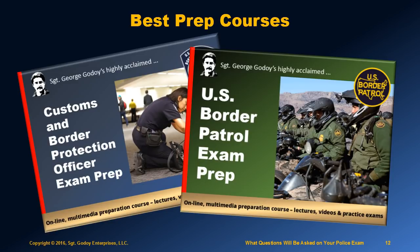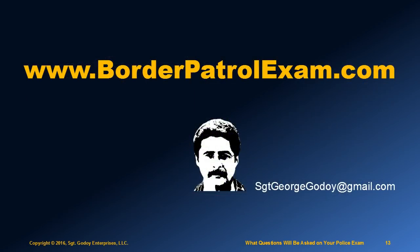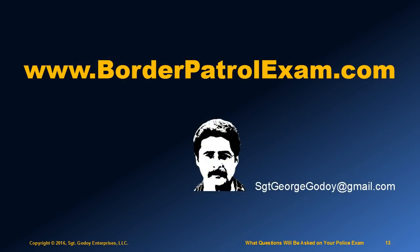The best prep courses on the market are by Sgt. George Godoy. If you're interested, go to www.borderpatrolexam.com for both of these positions — U.S. Border Patrol agents and Customs and Border Protection officers. I am Sgt. Godoy. Best of luck to you.